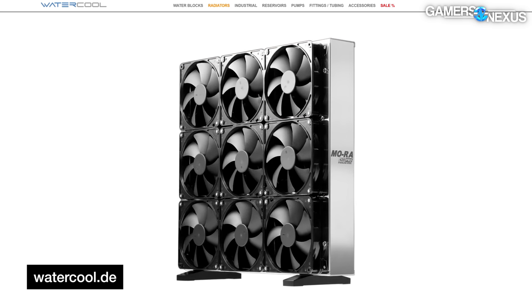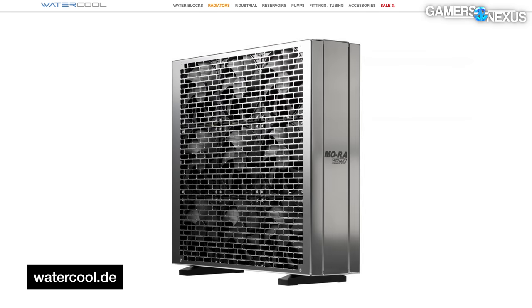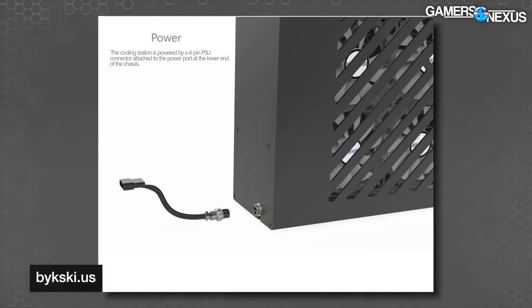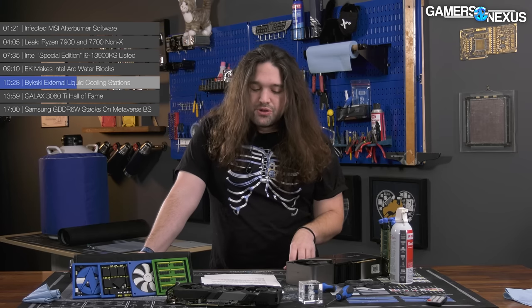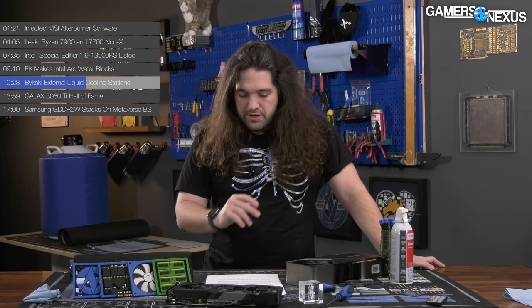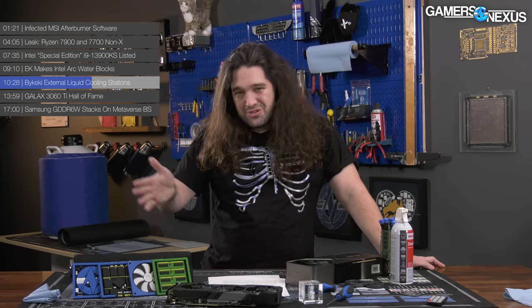Honestly, this kind of stuff is fun — it's reminiscent of the MO-RA3 from Watercool, except that's just a radiator. It's really fun to play around with, totally impractical for most people, but great if you have a use case for it. The power for the pump and fans is provided by an included 4-pin adapter that requires the user to get 4-pin Molex power over to wherever the unit ends up sitting. You could do something like an AC-to-DC power adapter, though that's a little awkward. We'd need one of these to really look into the spec required.